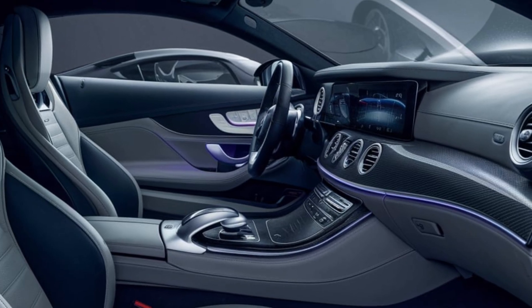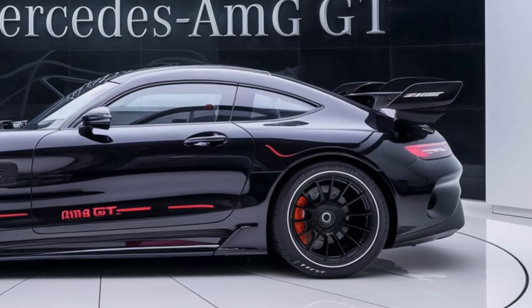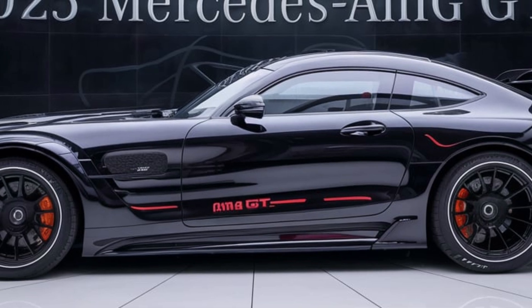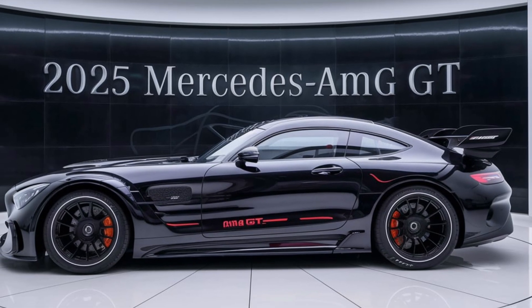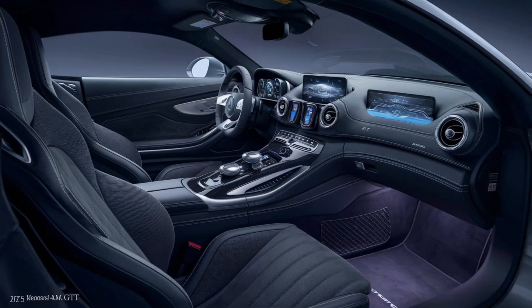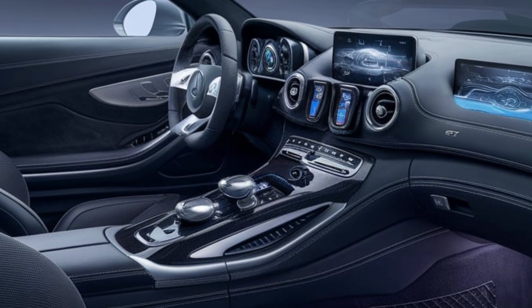For those seeking an even higher level of performance, the GT Black Series variant pushes the envelope with a more potent engine and track-ready enhancements. The 2025 model also introduces an advanced hybrid powertrain option, combining a high-performance internal combustion engine with an electric motor. This setup not only boosts performance but also improves fuel efficiency and reduces emissions, aligning with modern environmental standards.